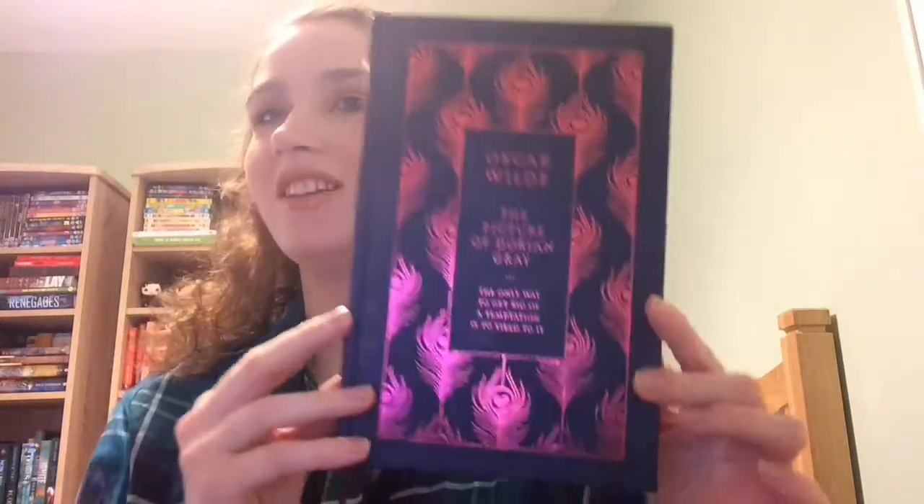Okay, the next one is going to be our March pick for the book club, and that is The Picture of Dorian Gray by Oscar Wilde. Can we just take a minute to appreciate this amazing edition that I found in Waterstones?